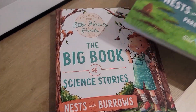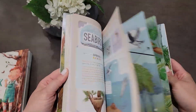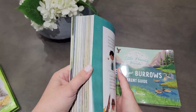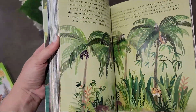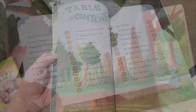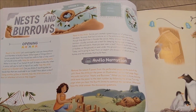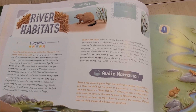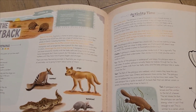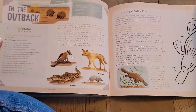Today I'm flipping through Nests and Burrows from the Good and the Beautiful Science for Little Hearts and Hands. This is a new release and my first time really diving into it, and right away I can tell it's packed with so many fun and gentle lessons for young learners. Just from the table of contents you can see it covers everything from animals that nest and burrow to habitats like rivers, rainforests, and even the outback. I'll share my first impressions and give you a peek inside so you can see if it might be a good fit for your homeschool too.